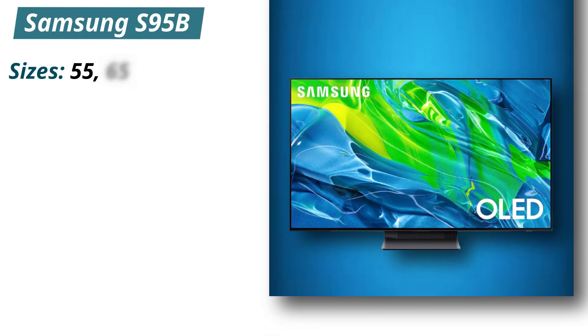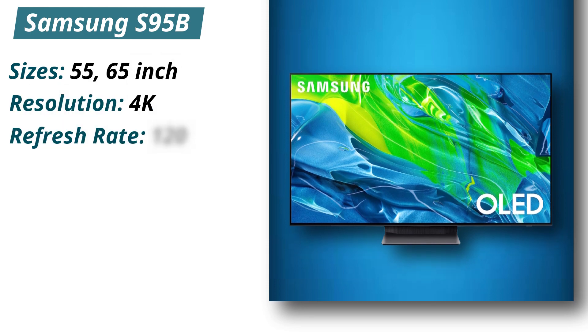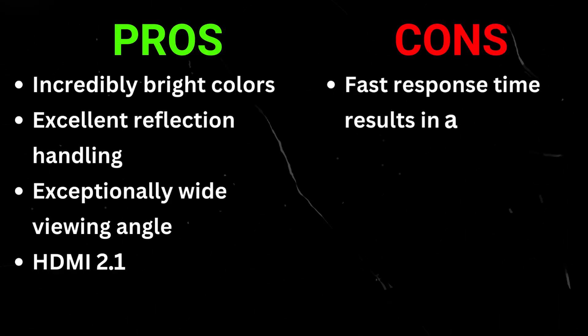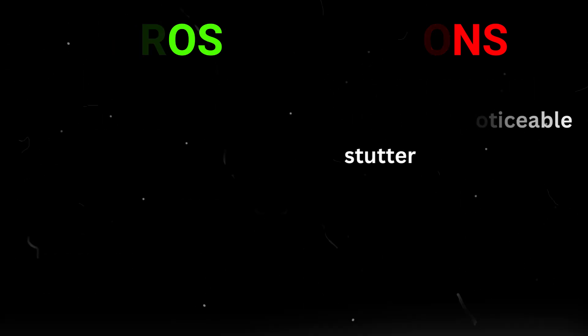Specifications: Sizes 55 and 65 inches, Resolution 4K, Refresh rate 120Hz. Pros: incredibly bright colors, excellent reflection handling, exceptionally wide viewing angle, HDMI 2.1 bandwidth on all four ports. Cons: fast response time results in a noticeable stutter.